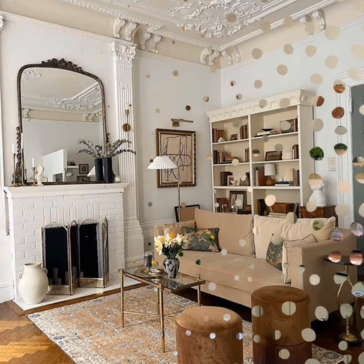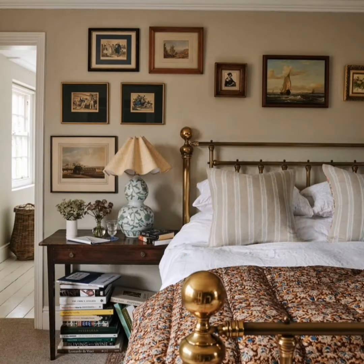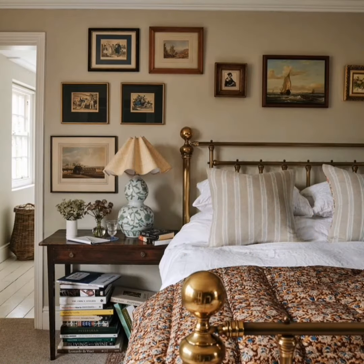This arrangement seamlessly blends comfort, natural light, and the joy of being surrounded by literature, turning your bedroom into a haven of relaxation and inspiration.